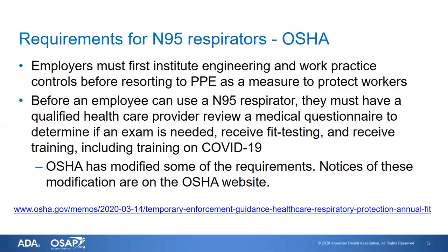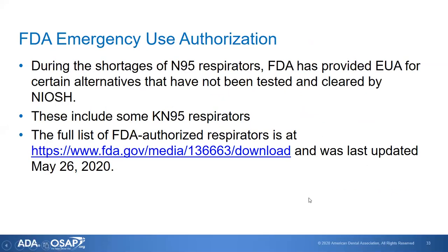There must be a fit test initially and then training. OSHA has included training on COVID-19 and has temporarily modified some requirements, which are noted on the OSHA website. These modifications address extended use and reuse of N95s, as well as temporarily suspending enforcement of annual fit testing. The FDA has also issued emergency use authorization due to the shortage of N95 respirators, providing EUA for certain alternatives not yet tested and cleared by NIOSH, including some KN95 respirators. The full list is on the FDA website.